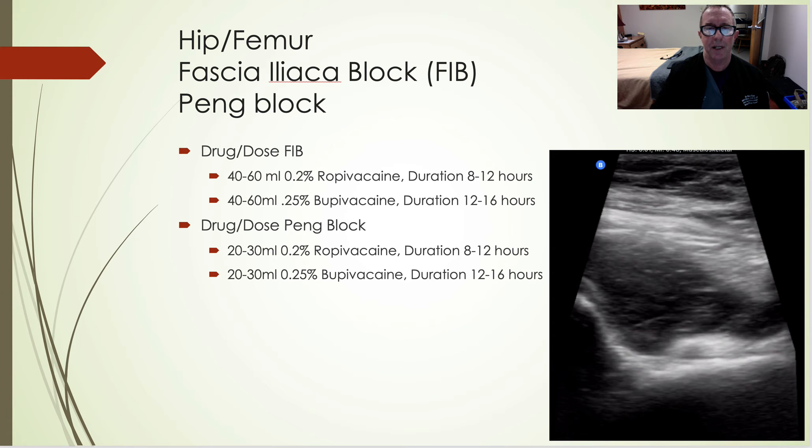For hip and femur, I used to do a lot of fascia iliaca blocks, but now I've switched to pretty much all PENG blocks. Very simple — you drop your needle down underneath the psoas tendon and deposit your local anesthetic there, getting profound analgesia for the hip, upper leg, and femur area. Since it's a plane block, you use a higher dose: 40 to 60 mLs of 0.2% ropivacaine. Sometimes I mix the 0.5% half and half to make 0.25%. You can also use 0.25% bupivacaine. In practice, duration is much longer than the books say, especially with dexamethasone or dexmedetomidine. Plane blocks are very safe — it doesn't matter if they're anticoagulated. Ultrasound makes this a no-brainer.